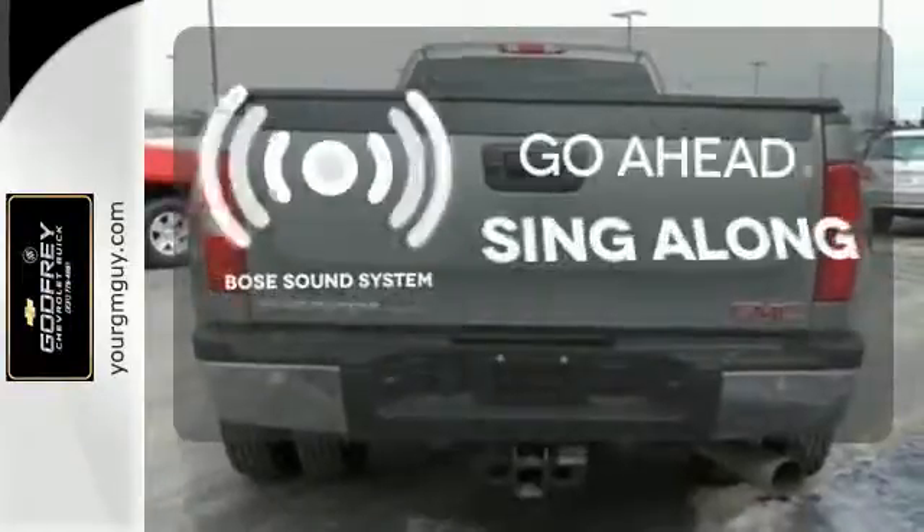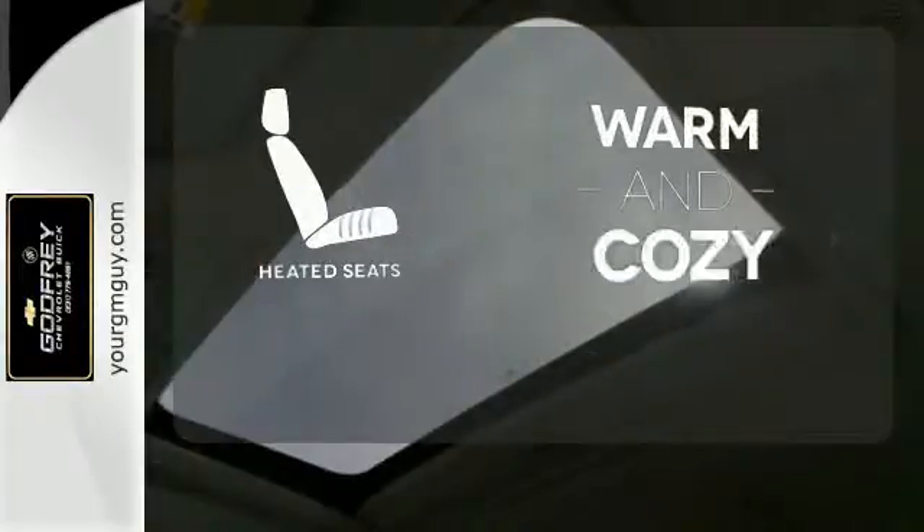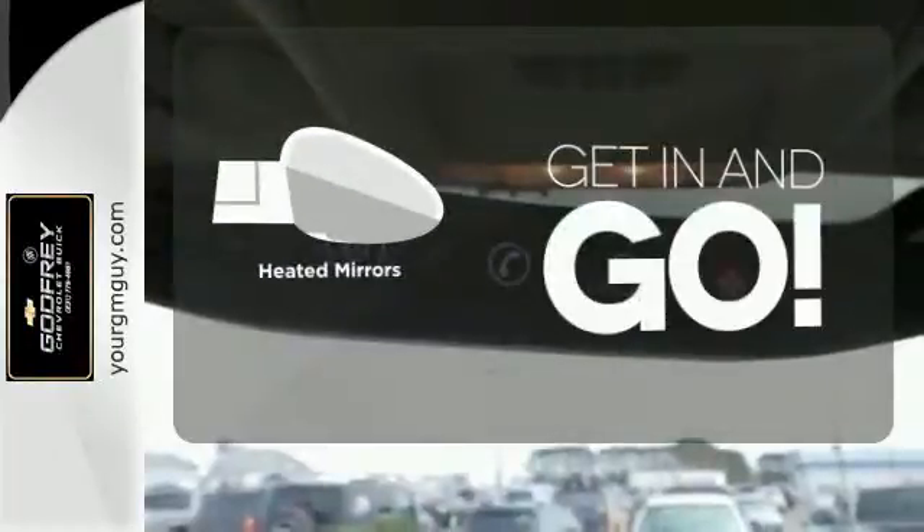Let your music envelop the cabin with the Bose sound system. Wrap yourself in the comfort of heated seats. Heated mirrors improve visibility in frosty weather.